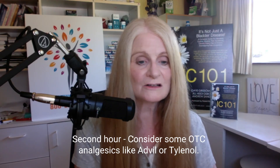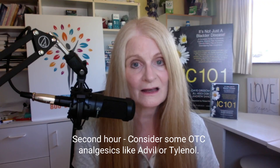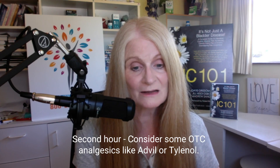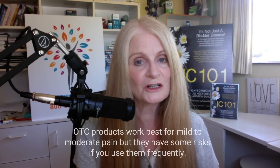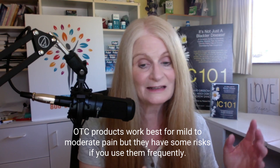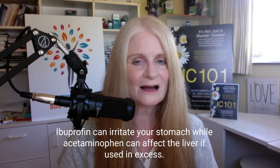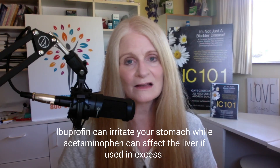Now in the second hour of your bladder wall flare, consider some over-the-counter analgesics. As an early intervention for mild pain, you can try Advil, Motrin, or Tylenol — ibuprofen or acetaminophen. They might be worth trying, but they shouldn't be expected to control severe pain. Please note that they both have pros and cons: ibuprofen can irritate the stomach while acetaminophen can irritate the liver. This is not the time to be taking lots and lots of either.